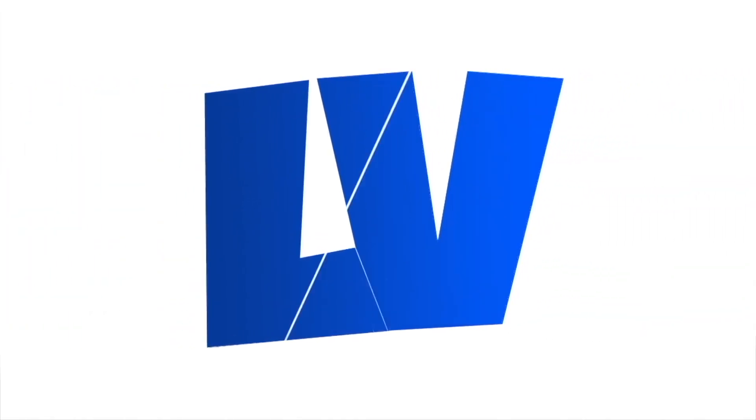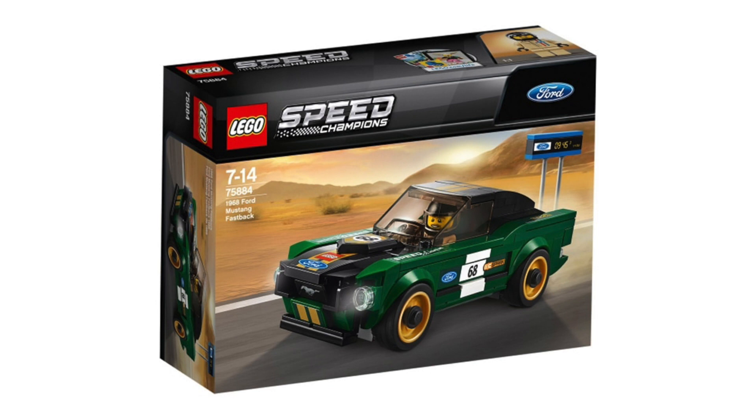Hey, what's up guys? Today we've got some Speed Champions set images — there are six sets, so let's take a look. Here's the Mustang Fastback, set number 75884. This doesn't have any images outside of the box, but from what we can see, this looks pretty cool.